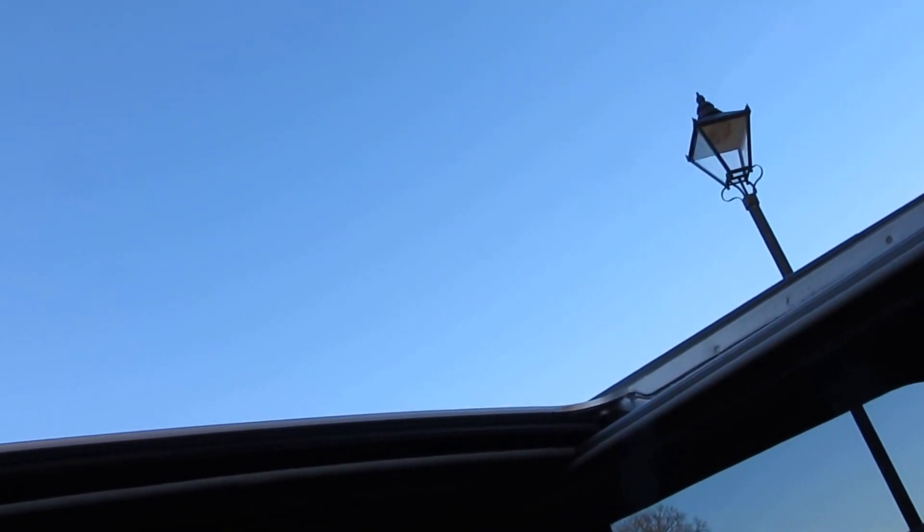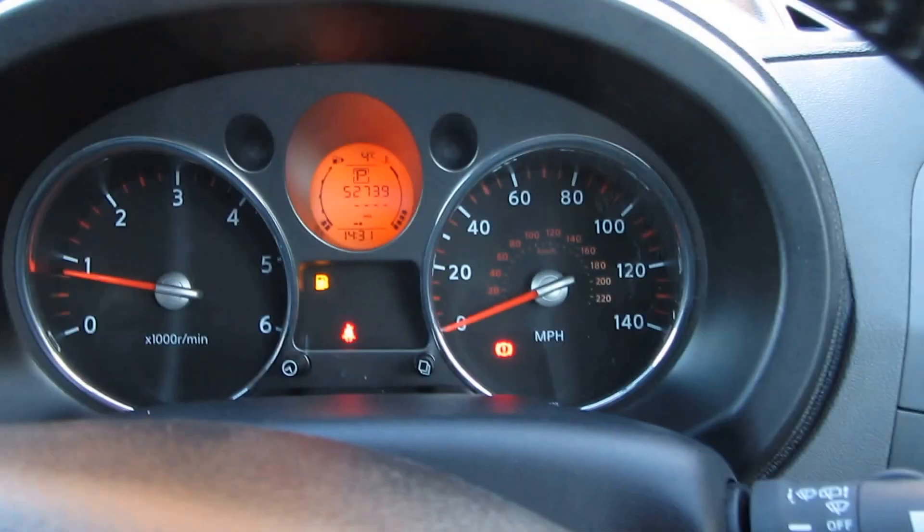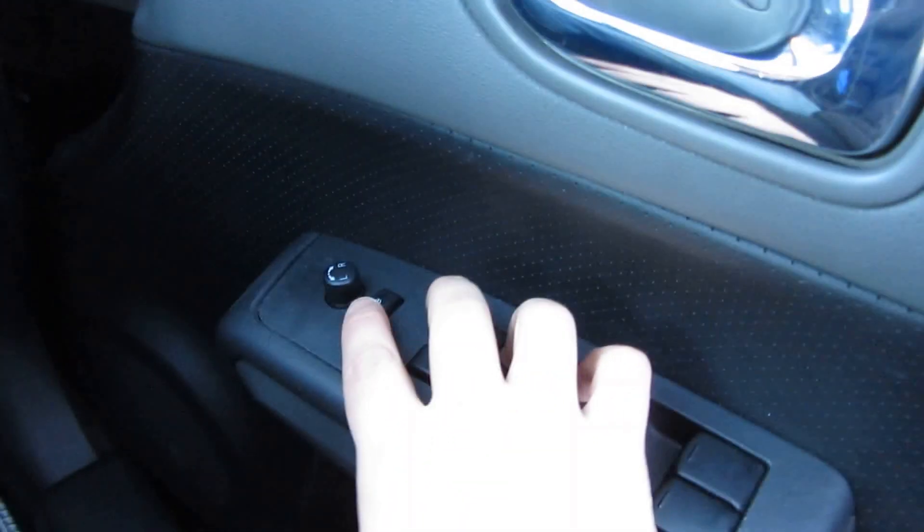The sunroof can open all the way back. It's one touch — take your finger off the button and it does what it needs to. Then just pull the blind screen across to stop the light coming into the car. We'll leave it open because it's a nice touch, especially with the black interior — it just lets the light flood into the vehicle. I think that's most of the stuff inside the car. I'm going to turn off the engine.